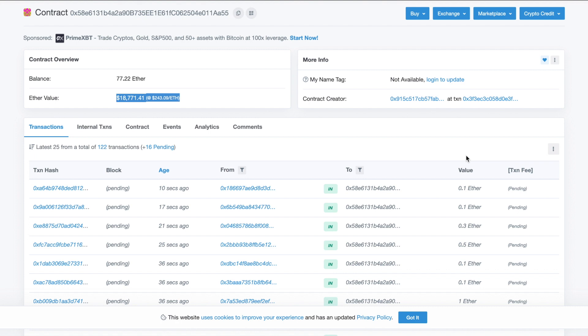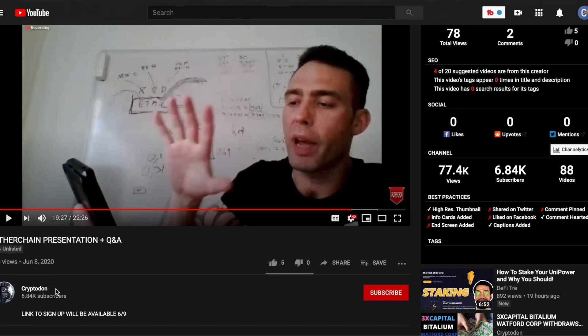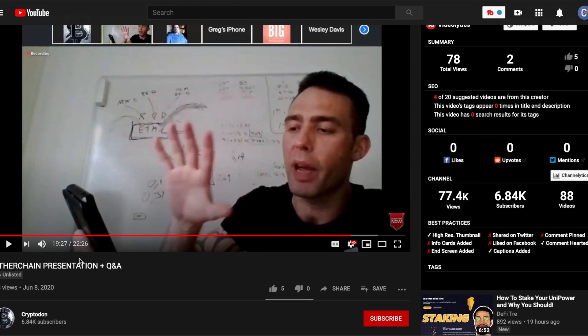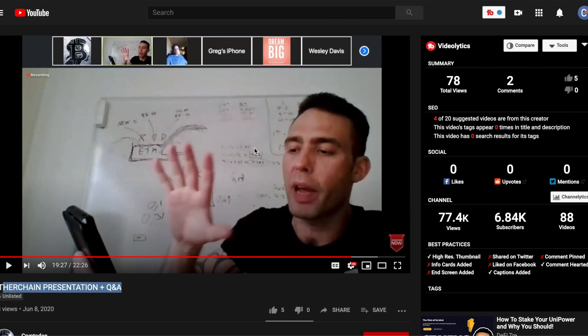Today is the first day, so if you're interested it would be best to get in right now. There was also a presentation done by CryptoDon — he's an amazing YouTuber and I'll leave a link to his video and channel below. He did a Q&A with the developer of this project, which is a great resource if you're interested.